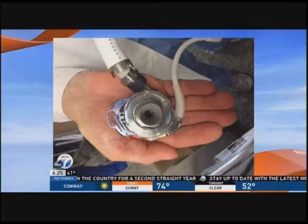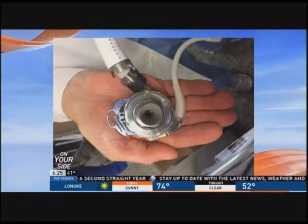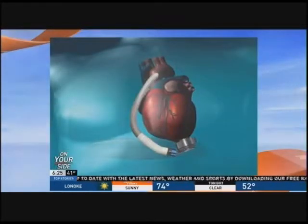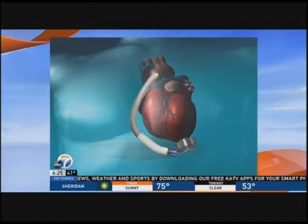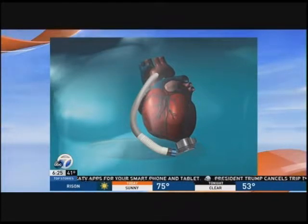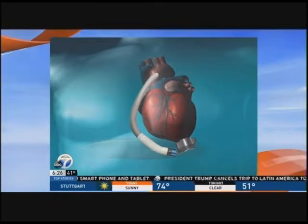It does look like what Tony Stark would wear, and it's getting smaller and smaller. At Baptist, the workhorse device was the HeartMate 2. We've done over 250 of those at Baptist, and now we have the HeartMate 3, which is a smaller device, battery lasts longer, and we've done over 70 of these in the past two years. Baptist is the fourth largest implanter of this device in the country.